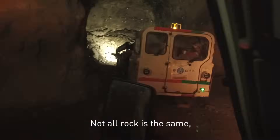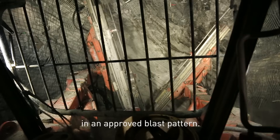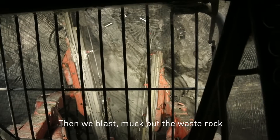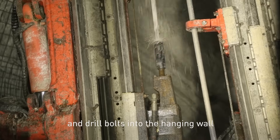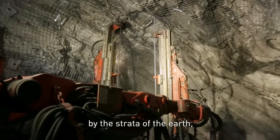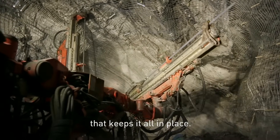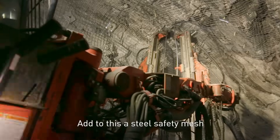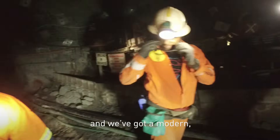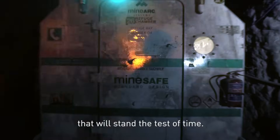Not all rock is the same. We drill four and a half meters into the face at nine degrees to the horizontal in an approved blast pattern. Then we blast, mark out the waste rock and drill bolts into the hanging wall for support in a pattern that's dictated by the strata of the earth, along with a resin grout capsule that keeps it all in place. Add to this a steel safety mesh and we've got a modern, safe way to construct a mine that will stand the test of time.